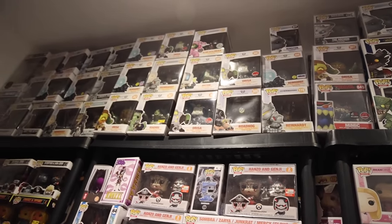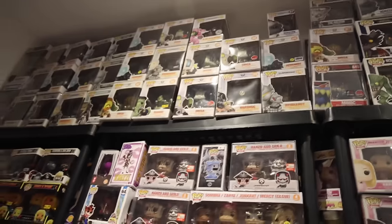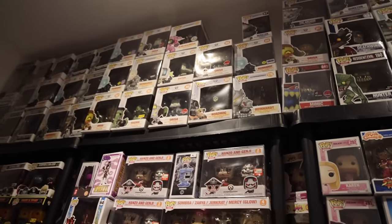I am more into the bigger six-inch Pops. The Reinhardt one looks really cool. I do see Winston up there - and Bastion as well.